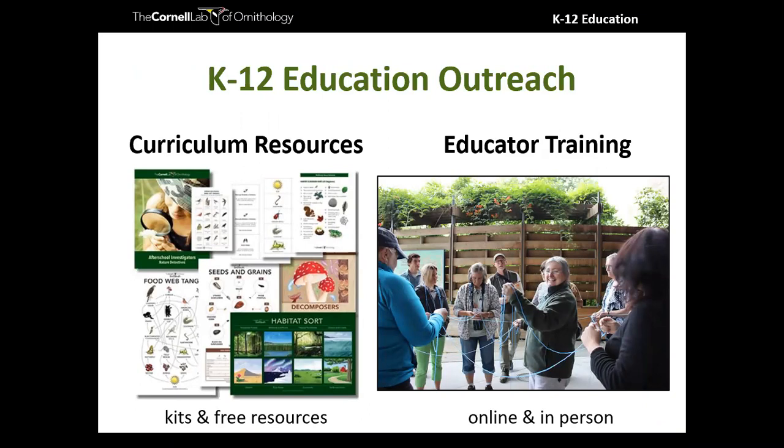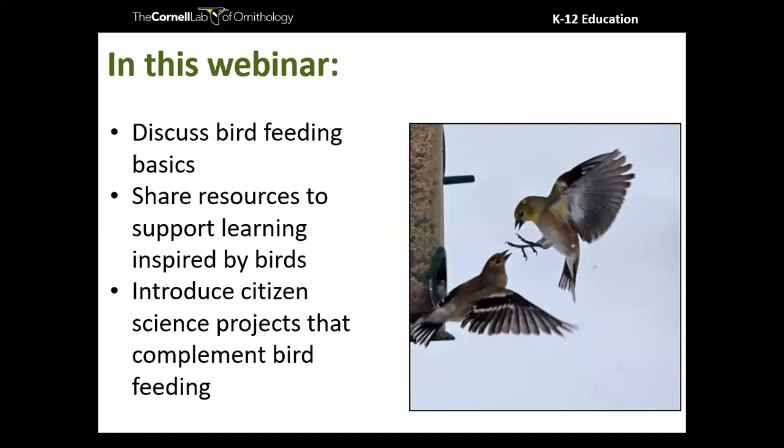What I get to do with the K-12 education team is create resources and trainings that package all of the amazing work the lab does and make that available to educators to share with kids. We have curricula resources — anything from one-off activities to full curricula — and educator training both in person and online, plus virtual experiences for youth. Tonight we'll cover bird feeding basics, resources from the lab, and citizen science projects that complement bird feeding.